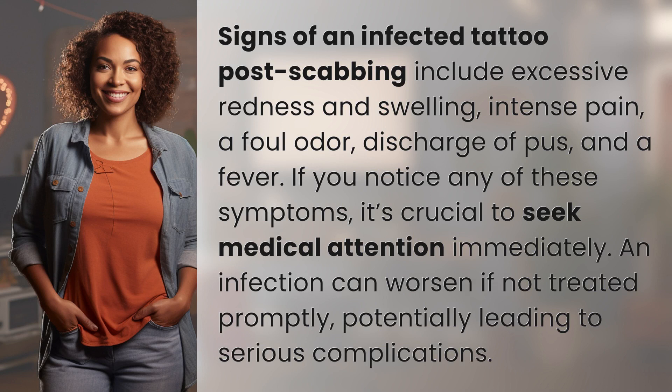Signs of an infected tattoo post scabbing include excessive redness and swelling, intense pain, a foul odor, discharge of pus, and a fever. If you notice any of these symptoms, it's crucial to seek medical attention immediately. An infection can worsen if not treated promptly, potentially leading to serious complications.